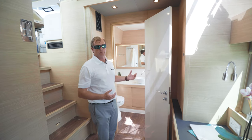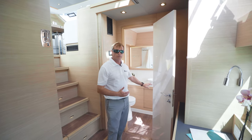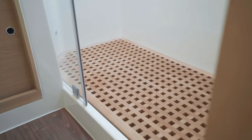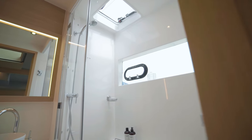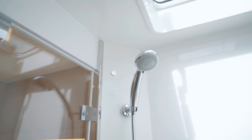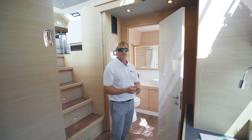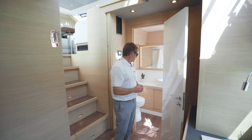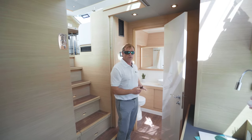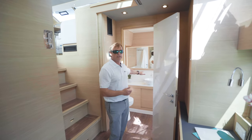Moving forwards towards the bow, we have a wonderful head. You've got nice teak-graded flooring in the shower and a wand shower. You have port lights and an additional window so you can see out. There's also a beautiful big mirror with nice accent lighting right behind it, a fresh water electric flush toilet, and a Corian countertop with a single vanity sink.